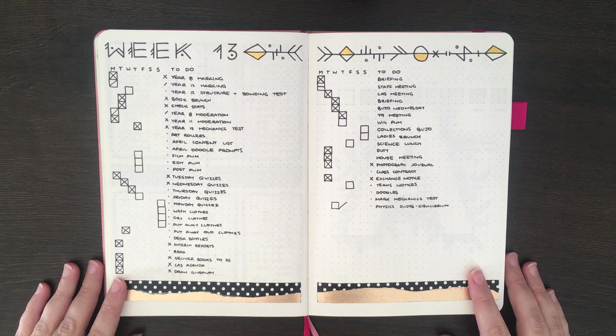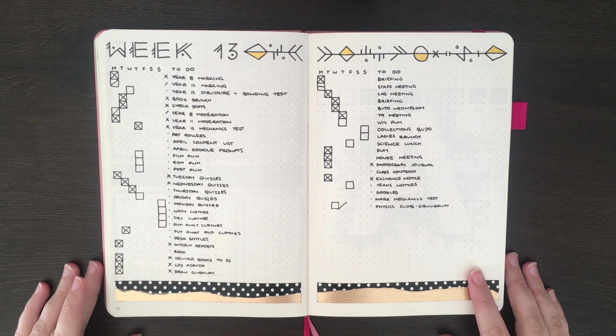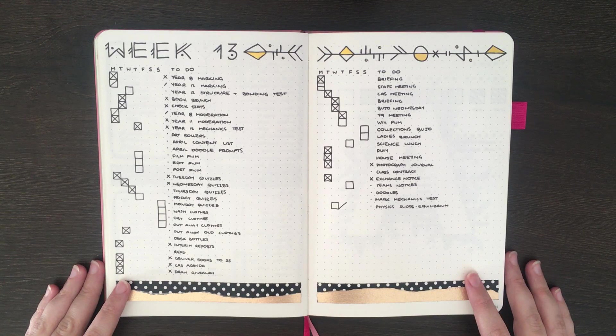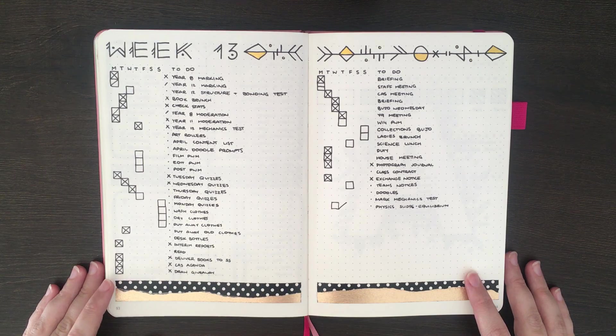We're just going to have a look at how this week is going. As you'll remember from my last weekly plan with me, for this week I was really just looking for one big running to-do list, because I was finding that separating my tasks out into daily boxes wasn't really working.